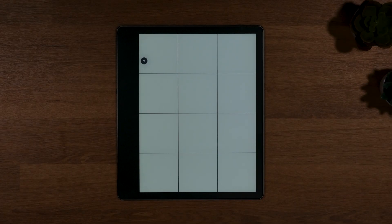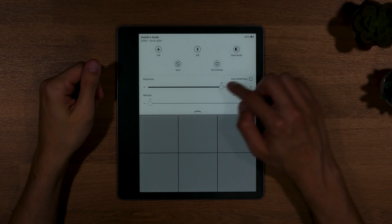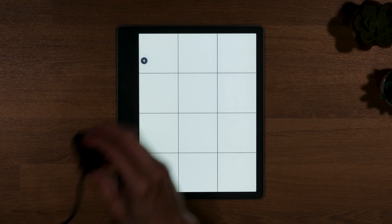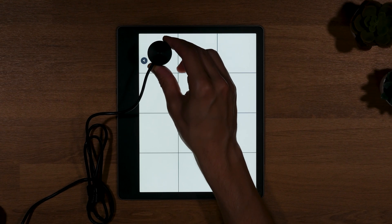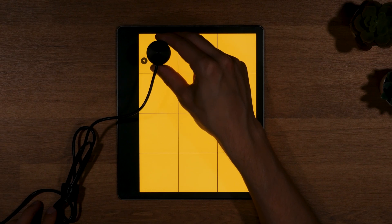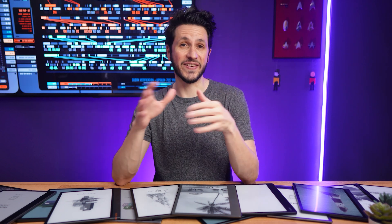To ensure accurate and comparable results, I measured the brightness and uniformity using a 3x4 grid across the screen. This approach helps in capturing the average values and identifying any significant deviations in different parts of the screen, providing a consistent basis for comparing the frontlight performance of each device.